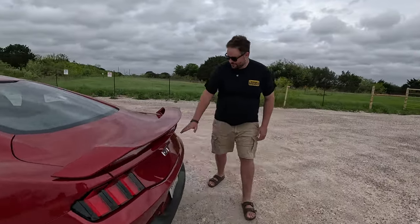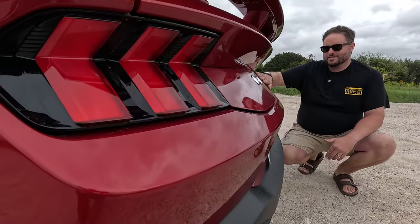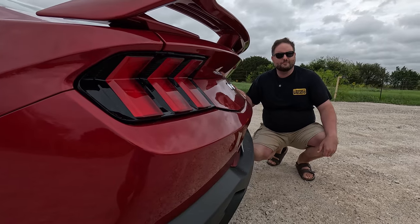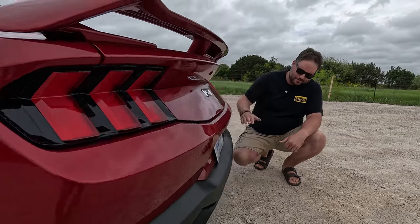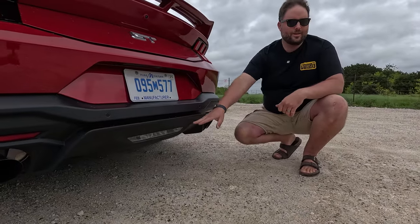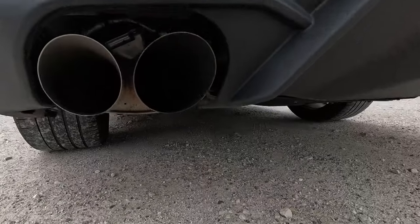Out back you have the traditional three-bar tail lights — they've modernized that but kept it. This wedge shape is kind of controversial but works better in person than it does on the internet. Coming down low, you've got a center backup light. The previous gen car had a super cool one. And most importantly — real exhaust tips with adaptive exhaust.